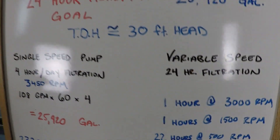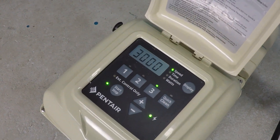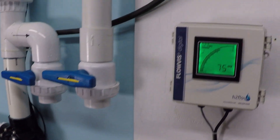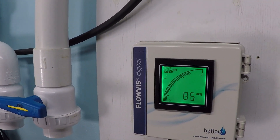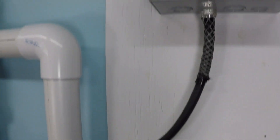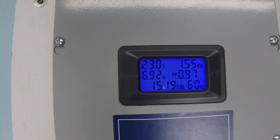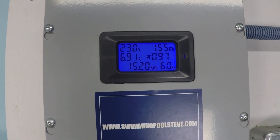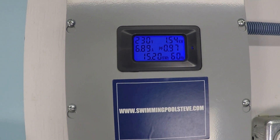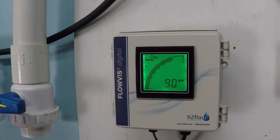First, let's run at 3,000 rpm. The flow meter reads 90 gallons per minute, and the power consumption in the top right corner shows 1,550 watts — about 1.54 kilowatts. That's 90 gallons per minute at 3,000 rpm.